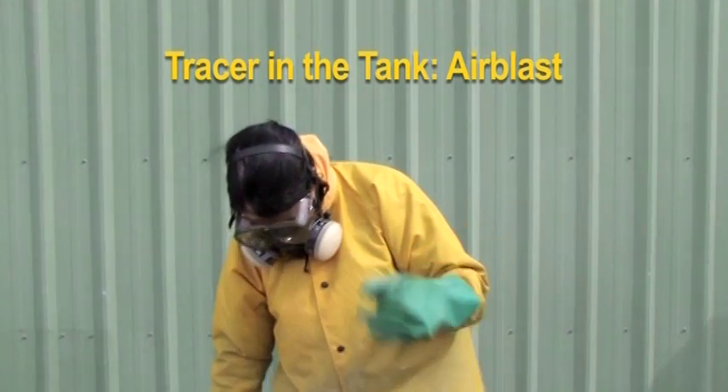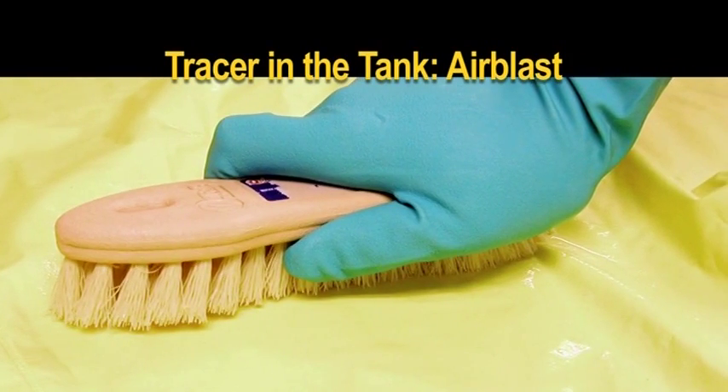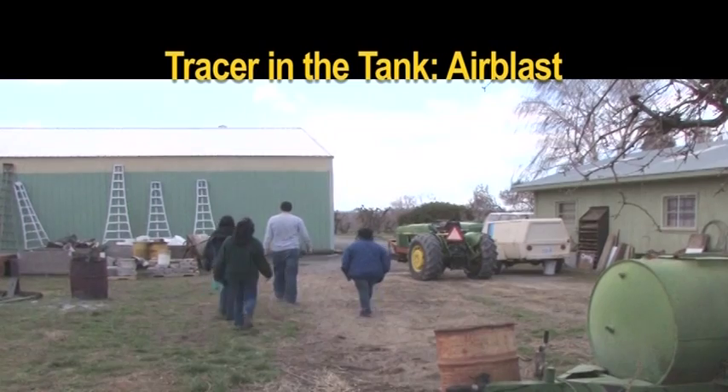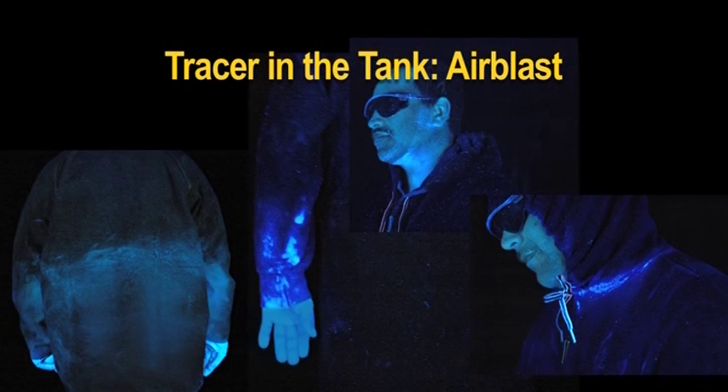After the application was complete, volunteers removed their PPE and cleaned it as they normally would. The handlers then gathered in the dark area and took turns under black light, where they discovered the tracer results and discussed possible solutions. Here are some of those stories.